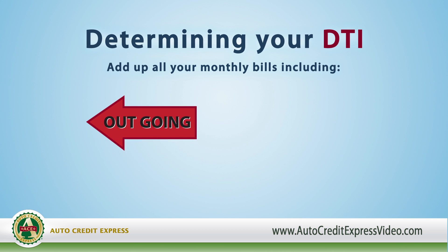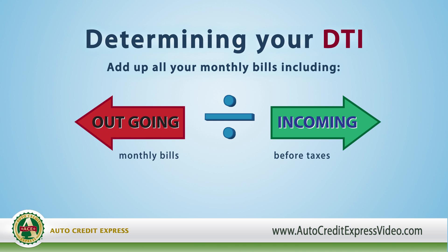Next, you'll want to divide this amount by your gross monthly income — what you earn before taxes. This will show you your DTI ratio.